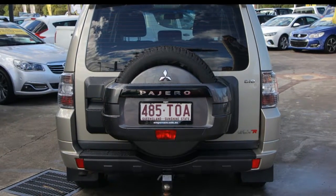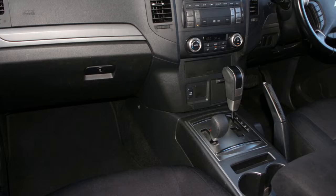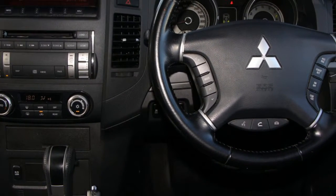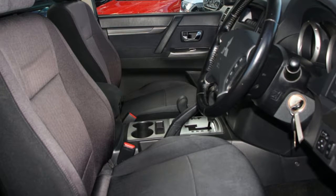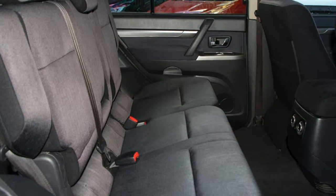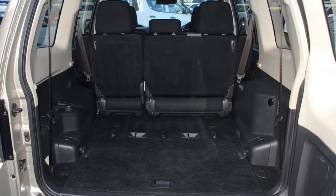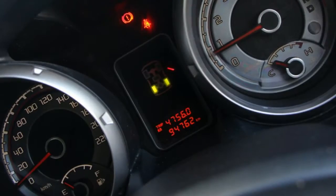The attractive exterior is complemented by its stylish interior. This vehicle has all the features you could dream of: remote central locking, cruise control, alloy wheels, power steering, air conditioning, climate control, and more. If you're looking for a first rate vehicle,